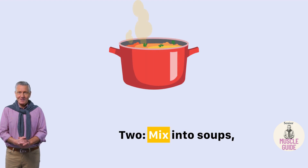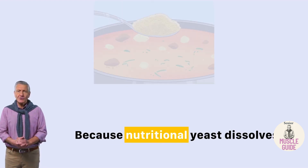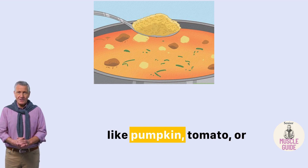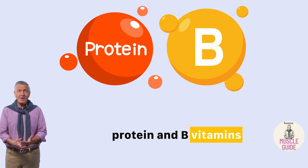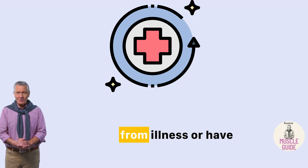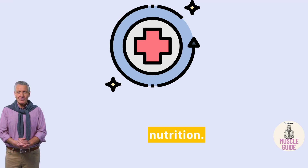Two: mix it into soups, stews, or purees. Because nutritional yeast dissolves well, you can stir it into warm soups like pumpkin, tomato, or lentil. It gives the soup more depth and adds protein and B vitamins to an otherwise carb-heavy meal. And if you're recovering from illness or have trouble chewing, it's a gentle way to boost nutrition.